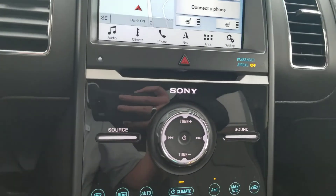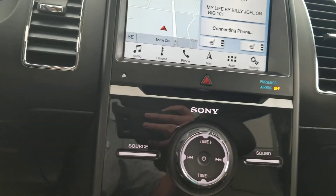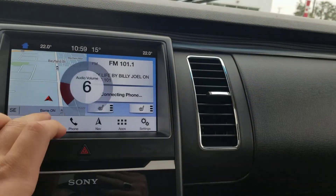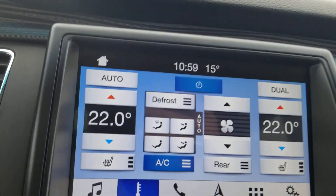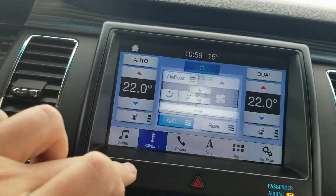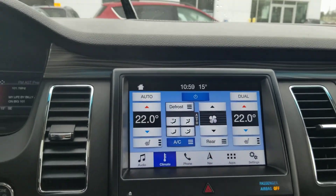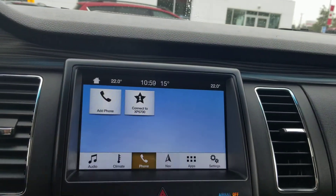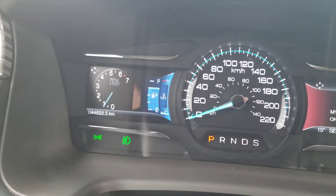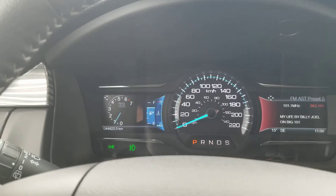It has powered seating with lumbar support, nice premium beige leather, and the upgraded Sony sound system. It has heated front seats — and I believe it does have a heated steering wheel... actually, no, my apologies on that. It does have Bluetooth and navigation. It's a beautiful vehicle, currently with only 44,822.5 kilometers on it.